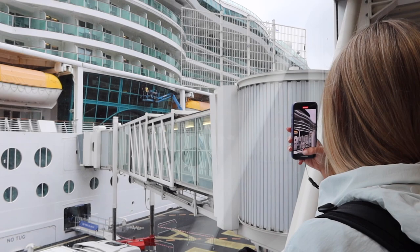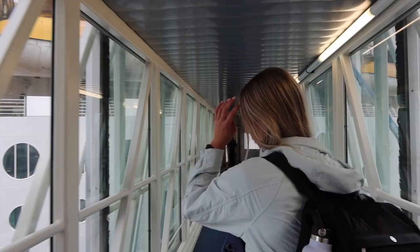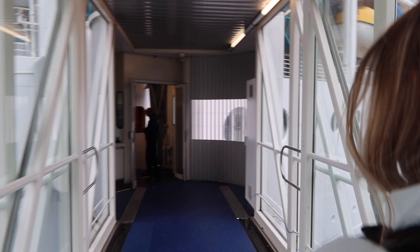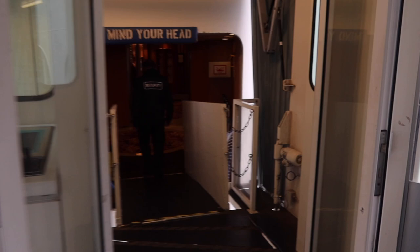We are pretty early — yes we are. We have to get the shot of us stepping on the ship for the first time, always. Oh my gosh, I'm so excited! It's been too many months since we've been on a ship.